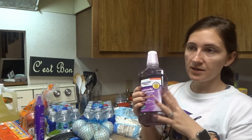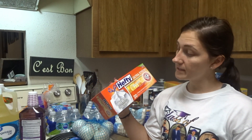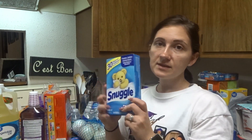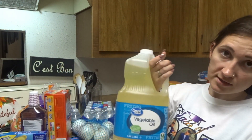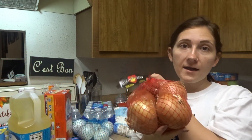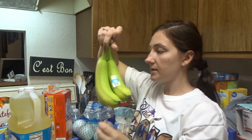Anti-cavity mouthwash fresh mint — I just got the Equate brand. To me, all mouthwash works the same. Ultra strong citrus twist. Hefty trash bags because we were out. Some Snuggle dryer sheets. I was tired of buying so much vegetable oil so I just got this big thing of it. A pack of yellow onions, a few bananas — they're not ready yet.